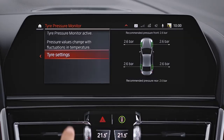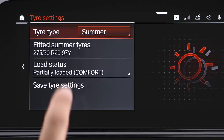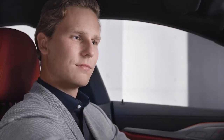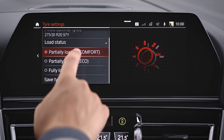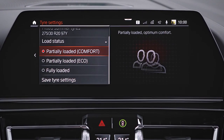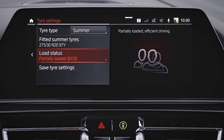It is also possible to get a tailored tire pressure for different load or speed conditions. Your BMW calculates a recommended tire pressure for a partly or fully loaded vehicle. Depending on the model, it is further possible to choose a recommended tire pressure for optimal comfort or optimal economical and ecological driving.